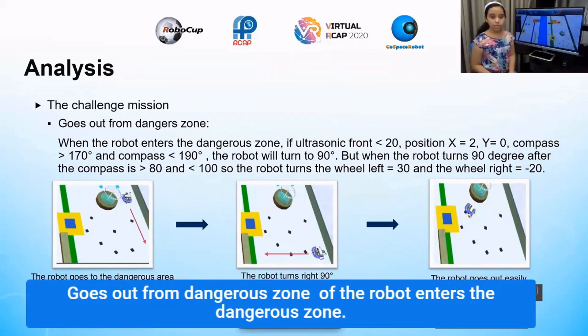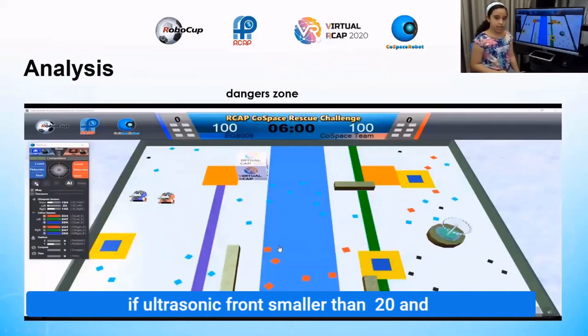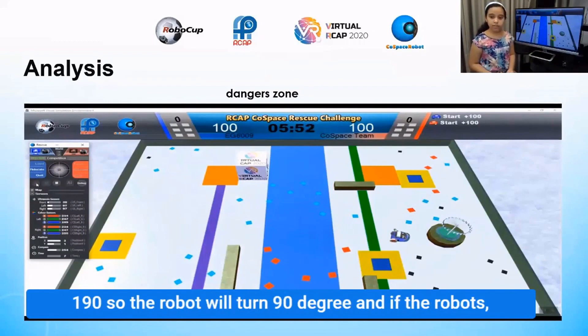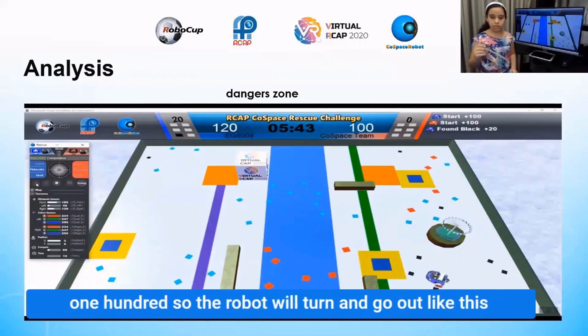When the robot enters the room, if the ultrasonic front is smaller than 20 and the compass is bigger than 170 and smaller than 190, the robot will turn 90 degrees. If the robot then sees the ultrasonic value bigger than 80 and smaller than 100, the robot will turn and go out of the room.